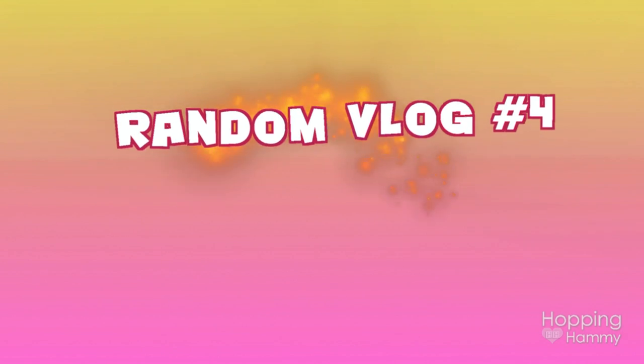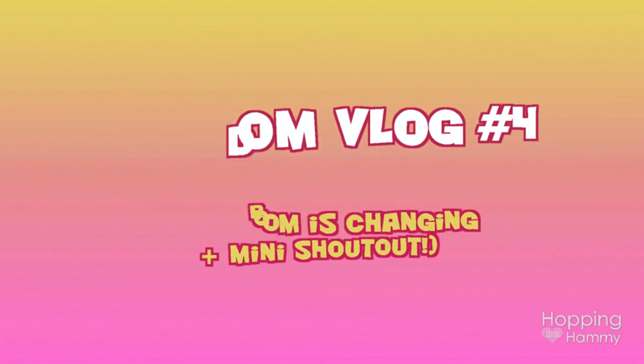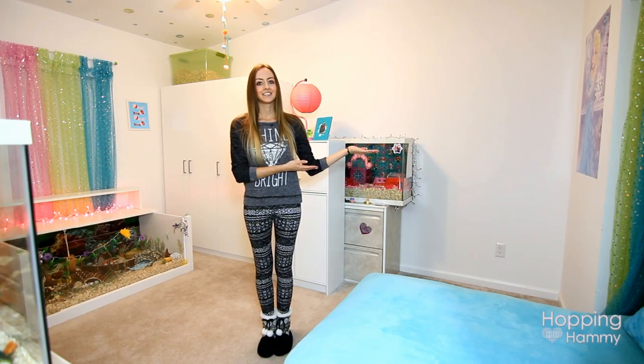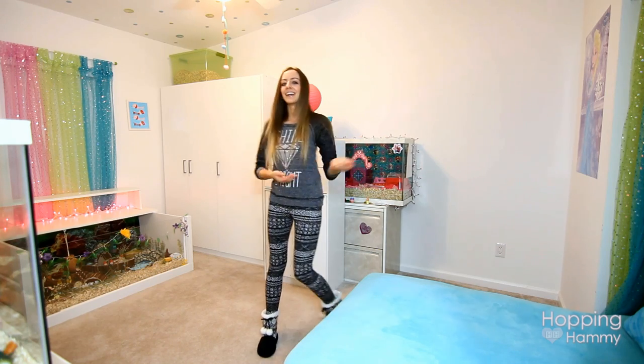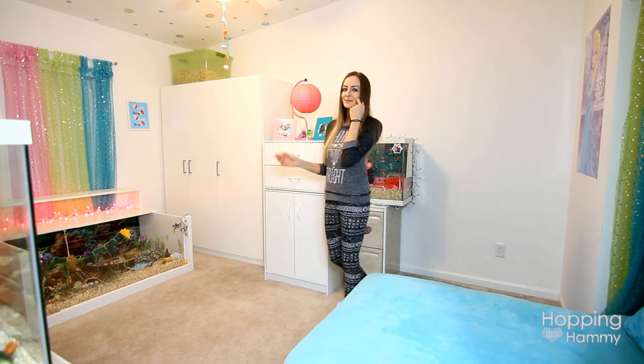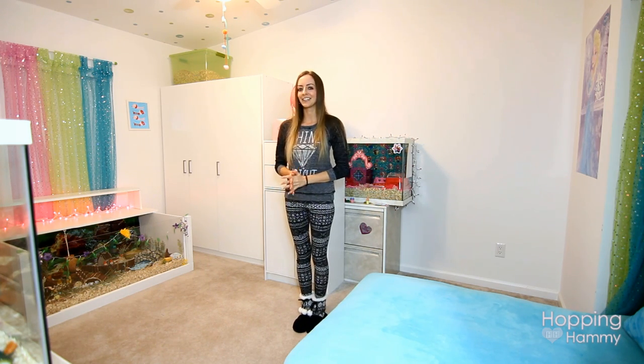Hey guys, it's Hopping Hammy. So I have some very exciting news and you're probably wondering why I'm standing in the middle of my room, why I have this gigantic blank space over here, and why this piece of furniture is in front of Pudding and Dumpling's tank right now. I am actually going to be moving my room around yet again.